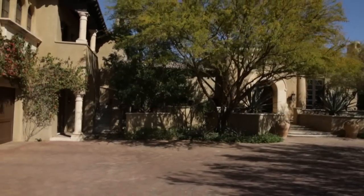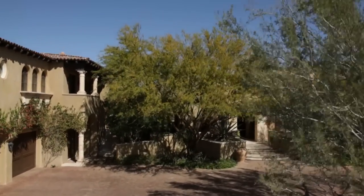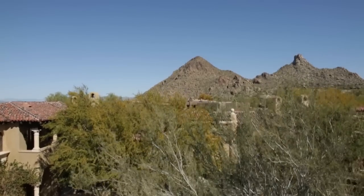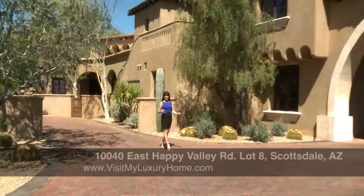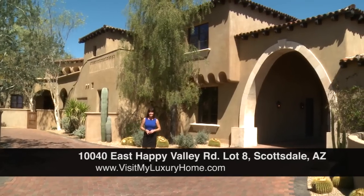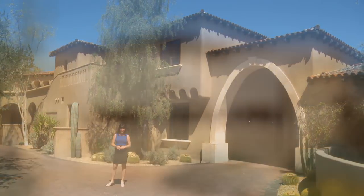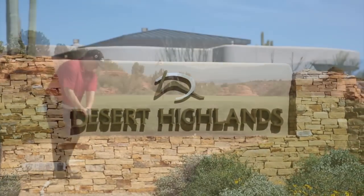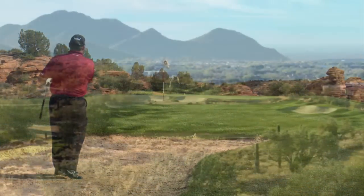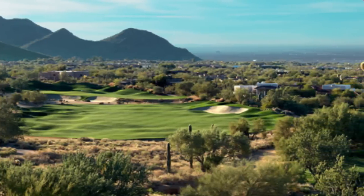Inspired by the classic Spanish colonial designs of Wallace Neff, this spectacular estate built by Nance Construction encompasses every aspect of the modern Arizona lifestyle. Today we're visiting this palatial property located in the world-famous resort community of Desert Highlands in gorgeous Scottsdale, Arizona. This private gated community boasts premium amenities including two 18-hole Jack Nicklaus designed golf courses, sparkling pools, and a newly remodeled clubhouse for any socialite to enjoy.